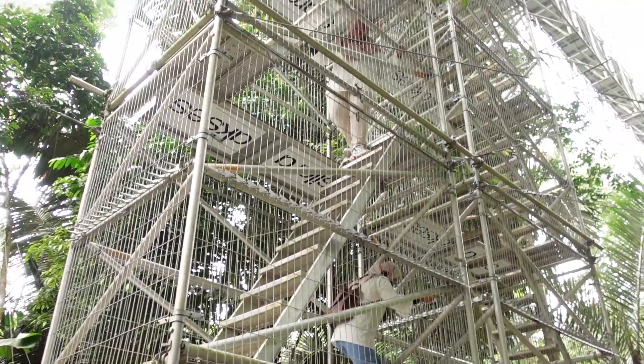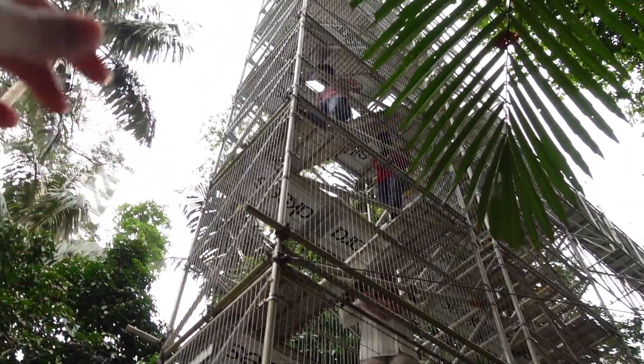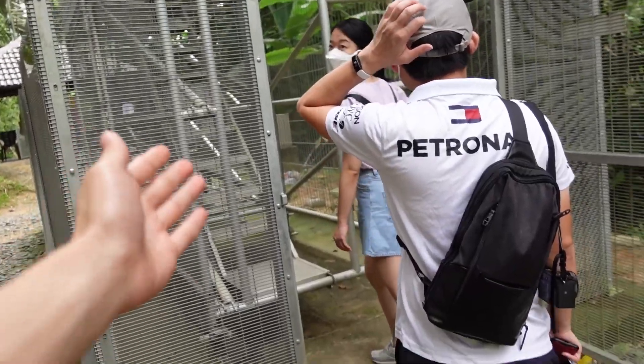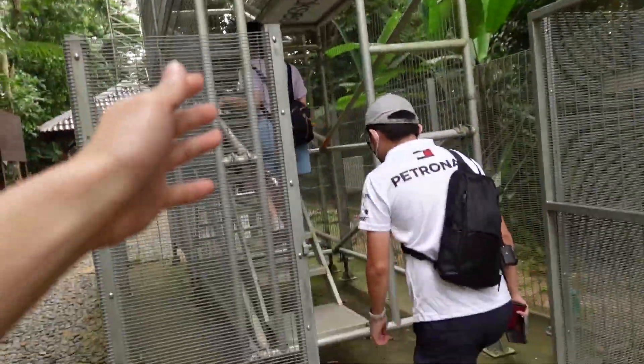Alright, we are now walking up towards the skywalk bridge. Really excited. First time for everything, yeah? So this is the walkway we have to approach to get all the way up to the top here. Look how tall that is! Okay, now we're going to enter this staircase compartment. It's really tall. You have to go one at a time.